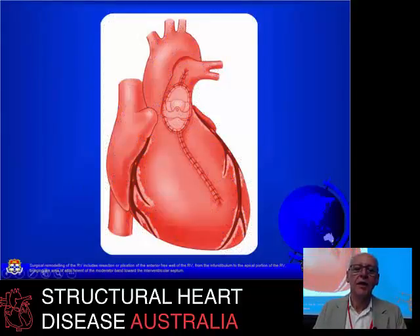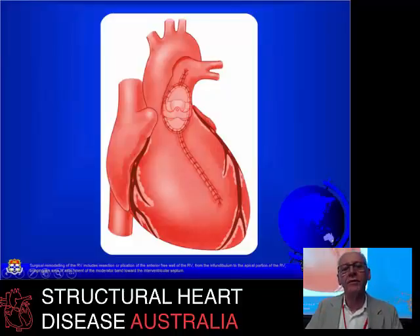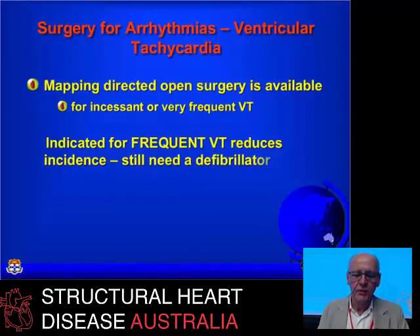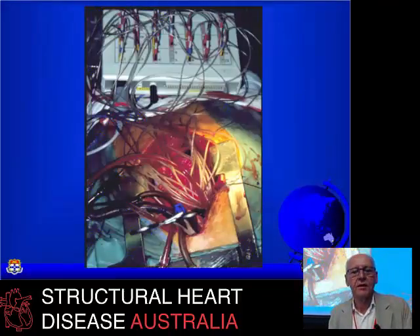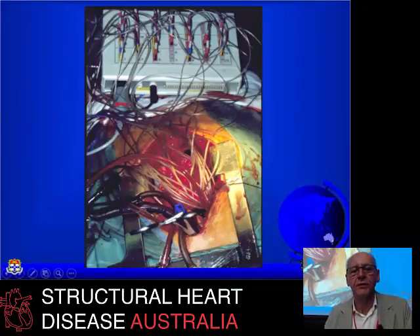Sometimes we can remodel, plicate, or modify the shape to improve an aneurysm in the right ventricle. We do whatever is needed to the pulmonary arteries, including recruiting and revising them. Very occasionally these patients develop VT, and rarely you can combine a VT-type operation with pulmonary valve replacement — using needle electrodes with the beating heart to map the VT and then radiofrequency ablate it.